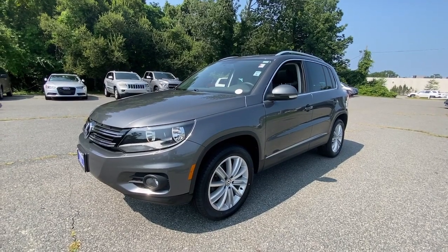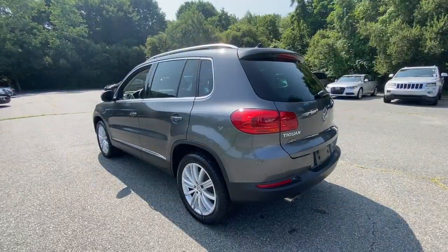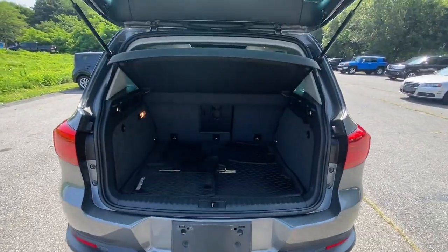Looking for your dream car? It could be the 2014 Volkswagen Tiguan. This vehicle is an outstanding buy with fewer than 45,000 miles on the odometer. This versatile Tiguan was built to keep up with your family's busy lifestyle.